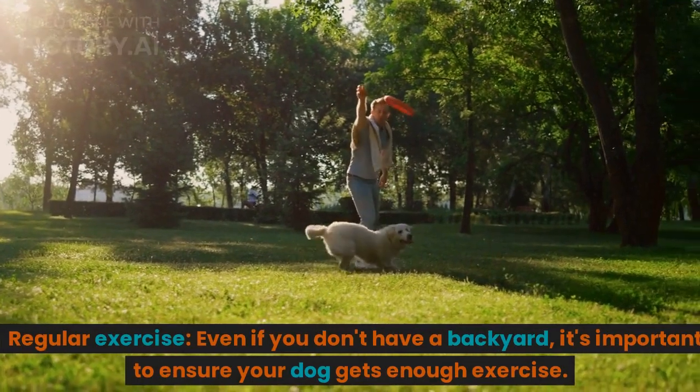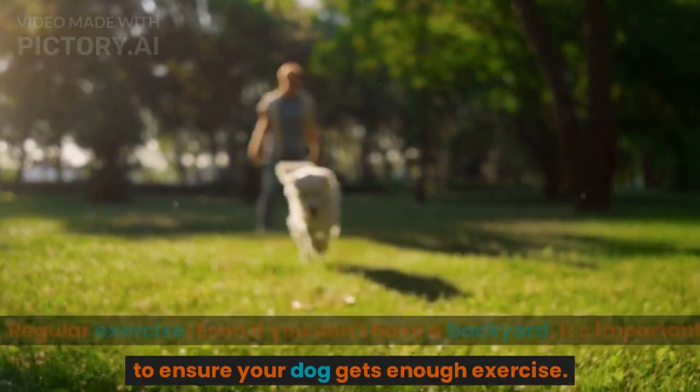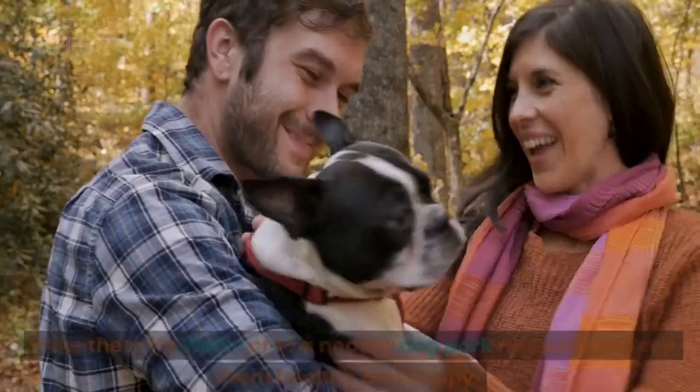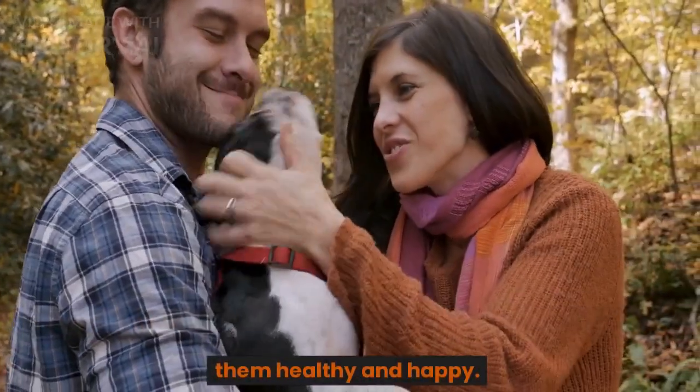Regular exercise. Even if you don't have a backyard, it's important to ensure your dog gets enough exercise. Take them for walks or to a nearby dog park regularly to keep them healthy and happy.